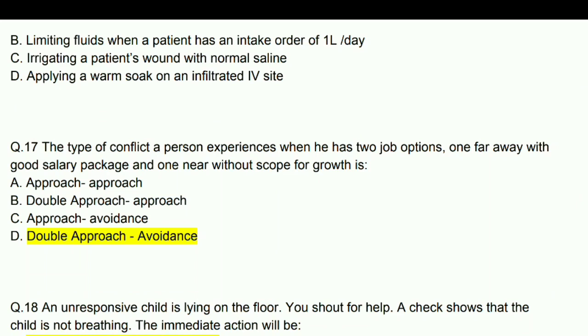The type of conflict a person experiences when he has two job options — one far away with a good salary package and one near without scope for growth — the answer is double approach-avoidance.